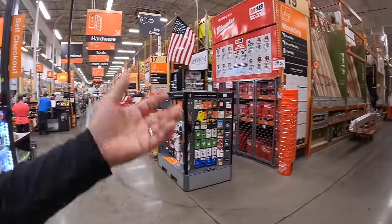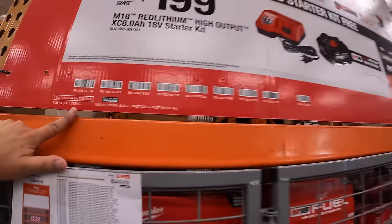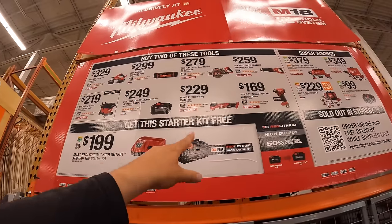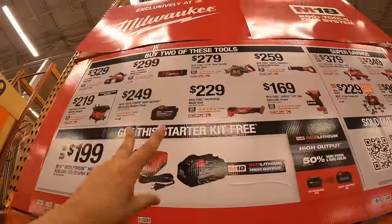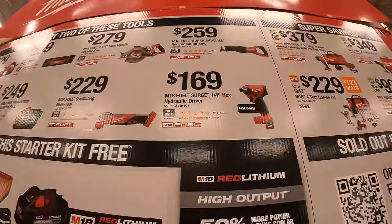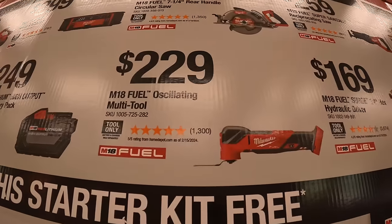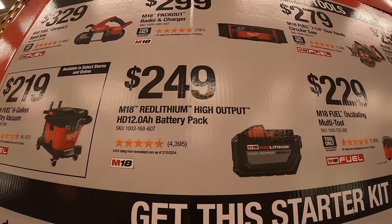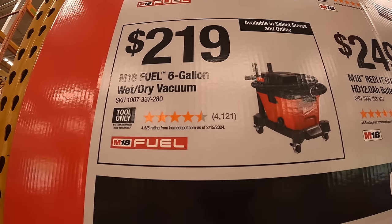This sale is going on till July 29th, 2024. Milwaukee has a starter kit sale — if you buy two tools, you get a starter kit for free, which is worth $199 by itself: an 8 amp hour high output battery and a rapid charger. Tools include $169 for the quarter-inch hex hydraulic driver, $229 for the M18 Fuel oscillating multi-tool, $249 for the 12 amp hour high output battery, and $219 for the 6-gallon M18 Fuel wet/dry vac.